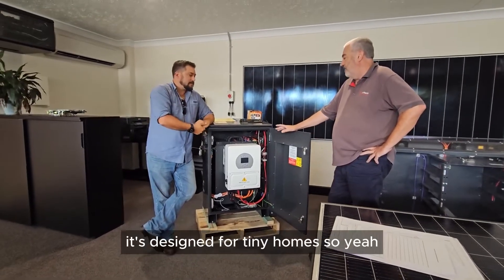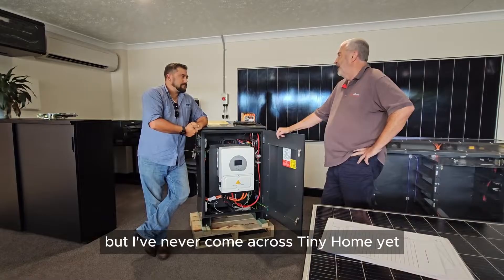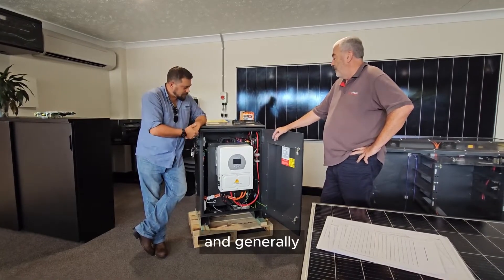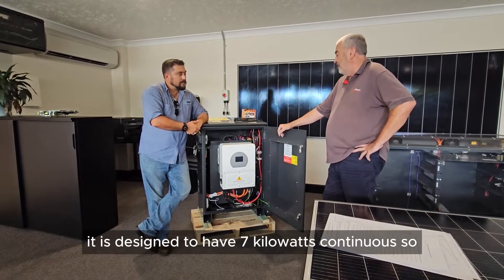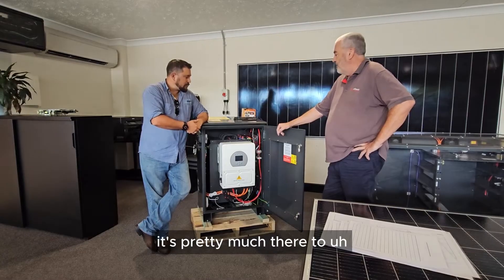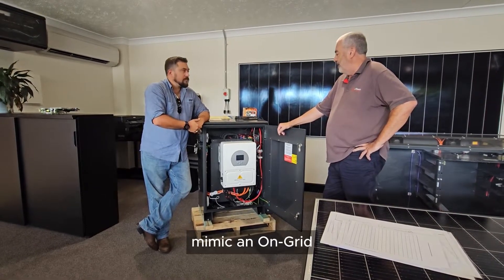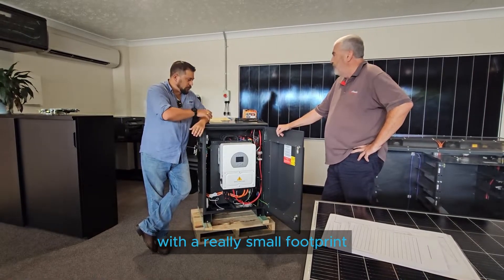It's designed for tiny homes, and I've never come across a tiny home yet that's going to draw more than six kilowatts. Generally, compared to the standard property on-grid, which is designed to have seven kilowatts continuous, it's pretty much there to be able to mimic a long grid — a tiny connection, with a really small footprint.